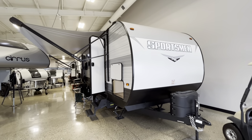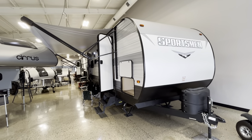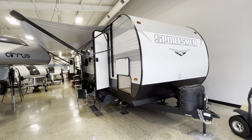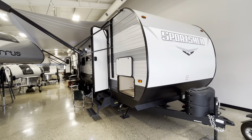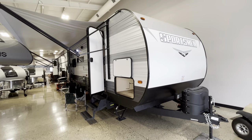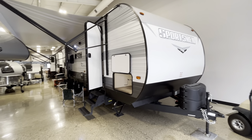Hey guys, this is Eddie here at VRINX RV Center in Grand Rapids. I'm actually inside our showroom right now. What I wanted to show you is a closeout 2022 model that we have here on the lot — this is a 2022 KZRV Sportsman 281BHSE.